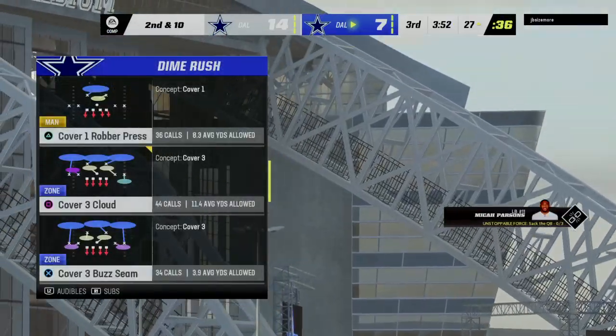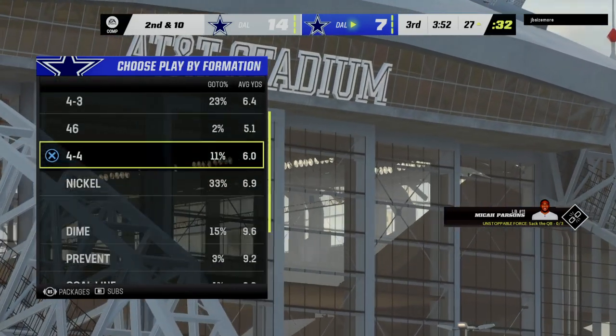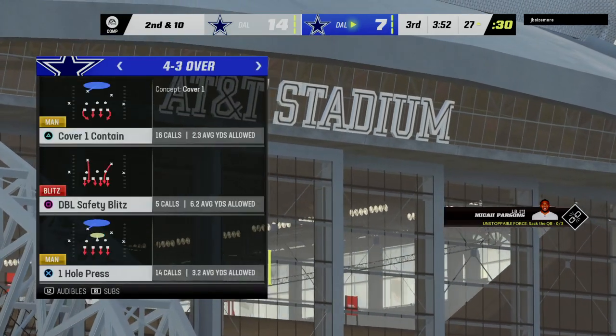A momentary speed bump there with that throw — the defense had other ideas and they're trying to mount a small stand before this drive reaches the end zone.